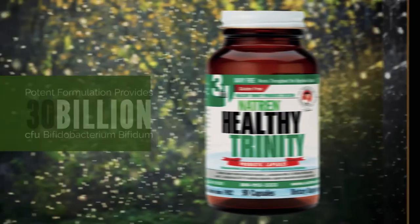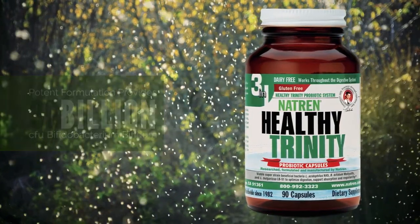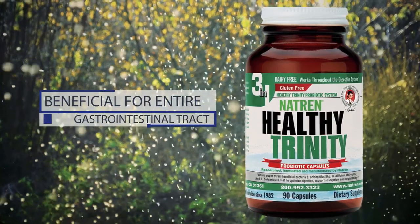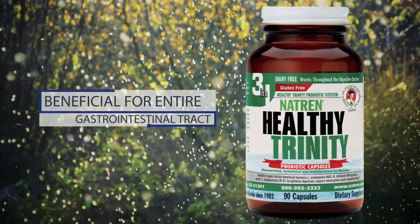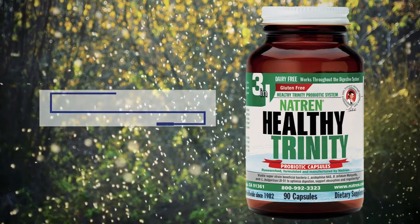Healthy Trinity. This potent formulation provides 30 billion CFU of three super strains of non-competitive, bio-resistant probiotics proven to be beneficial for specific regions and functions of the entire gastrointestinal tract.